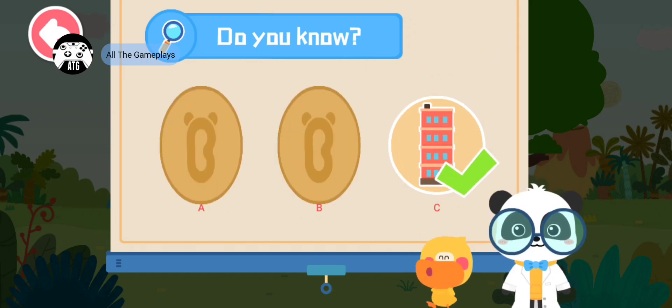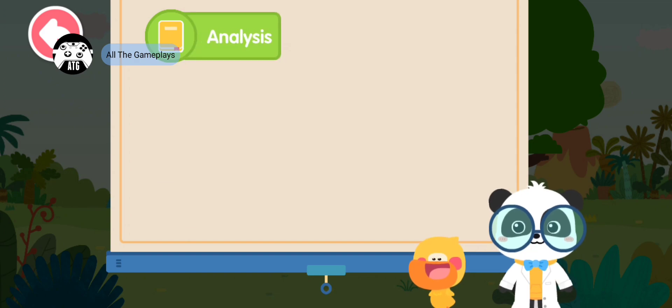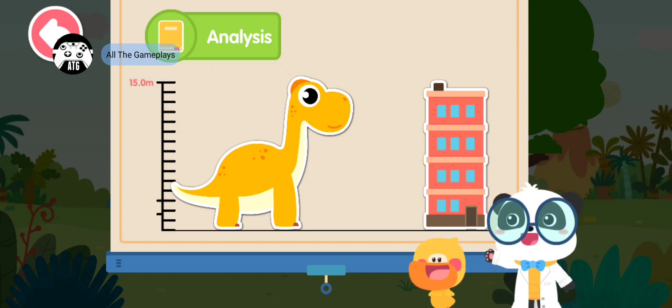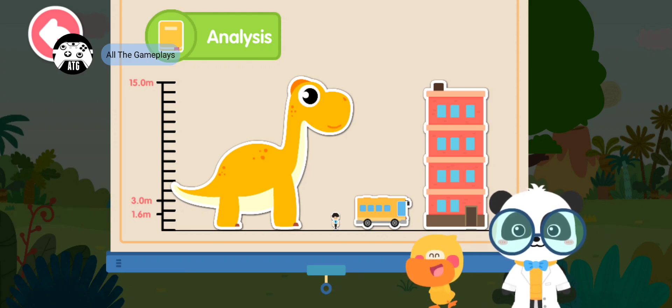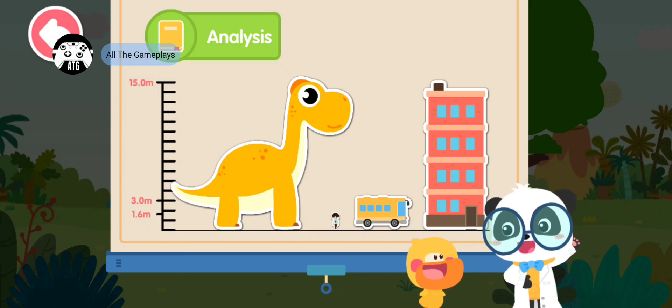That's right! You are right! Let's check out how tall Brachiosaurus is. This is Brachiosaurus. This is a four-story building, this is a bus, this is a person. Wow! Brachiosaurus is so tall! As you can see, Brachiosaurus is like a mountain over a person.